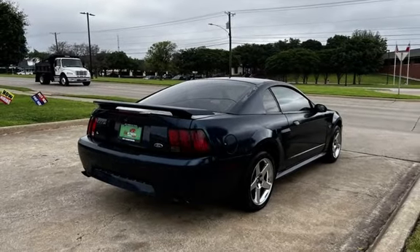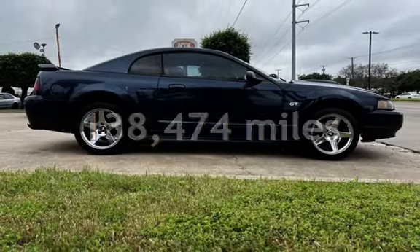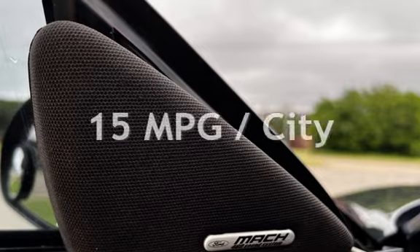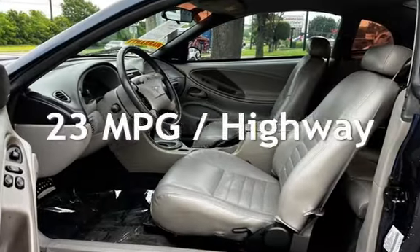This Ford has less than 139,000 miles on the odometer. Estimated fuel economy for this vehicle is 15 miles per gallon in the city and 23 miles per gallon on the highway.